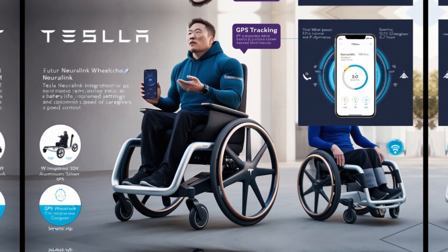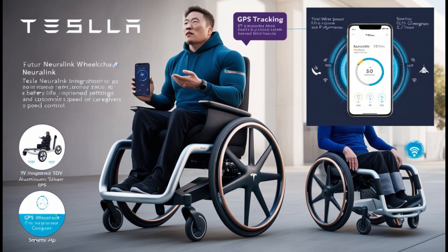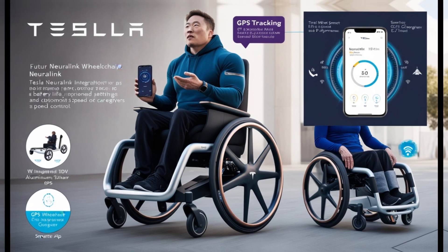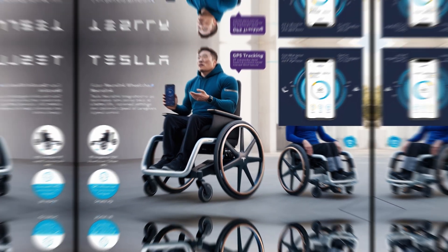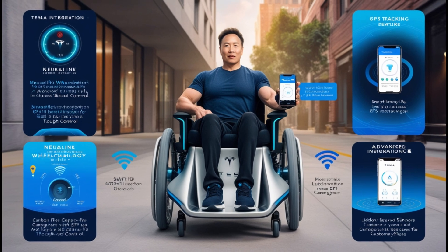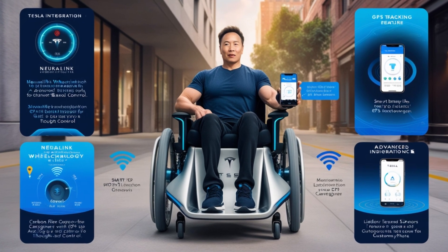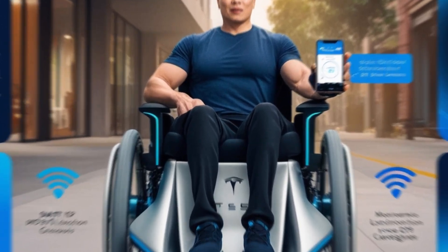Tesla didn't stop there. Advanced sensors, including LiDAR and ultrasonic systems, allow the wheelchair to autonomously navigate both indoor and outdoor spaces. Picture this: you're at a park, and you simply command the wheelchair to move to another spot. It safely avoids obstacles and finds the best route, offering unparalleled convenience compared to manual wheelchairs.